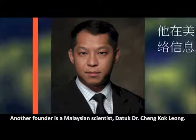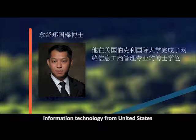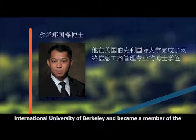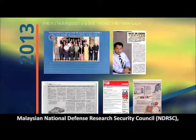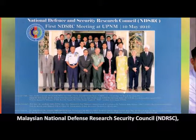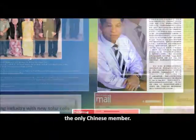Another founder is a Malaysian scientist, Dr. Cheng Kokliang. He obtained his doctorate in Business Administration, majoring in Information Technology from the United States International University of Berkeley, and became a member of the Malaysian National Defence Research Security Council, NDRSC, as the only Chinese member.